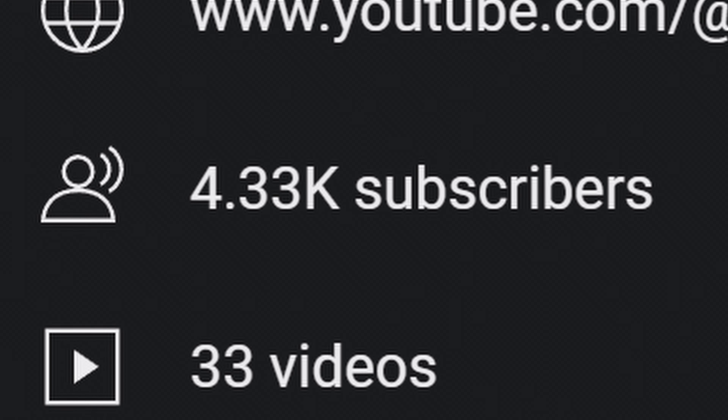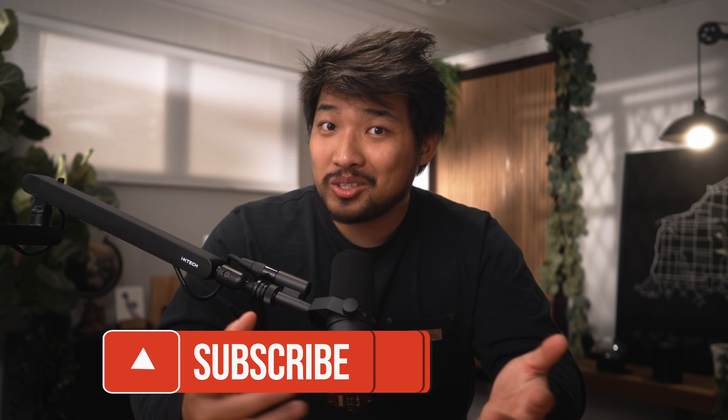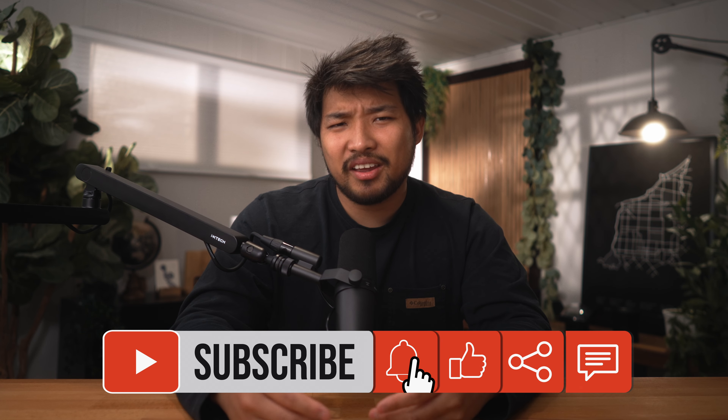Before we get to the next camera, I just want to say thank you for watching my videos. I started this channel less than a year ago, and at the time of making this video I'm just passing 4,000 subscribers, which is mind-blowing to me. I'm still figuring out this whole YouTube thing, but I'd appreciate if you could give this video a like or subscribe to the channel if you haven't yet.